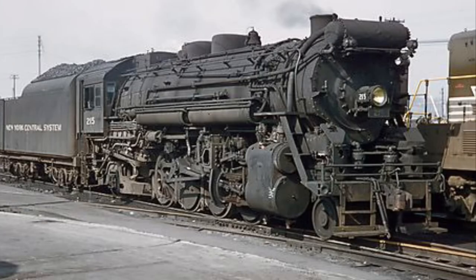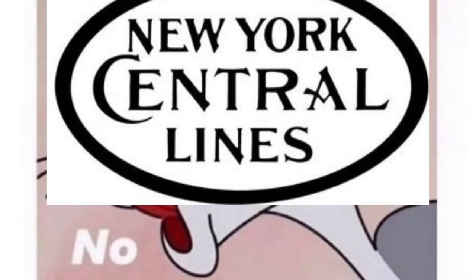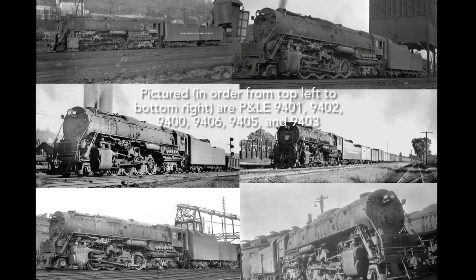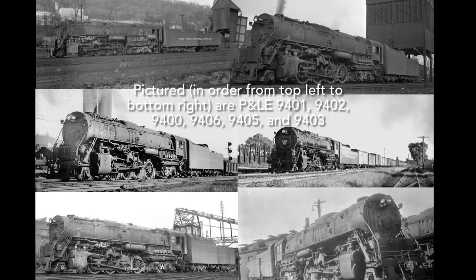Aside from statistics, the story of the P&LE A2As are rather interesting. Towards the end of World War II, the P&LE was in need of a bigger engine to haul the heavier freight traffic, and their H-Class Mikados just weren't up to it. They wanted to purchase newer diesel electric power, but Central said no, and instead delivered seven 2-8-4s in May and June of 1948.